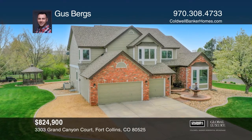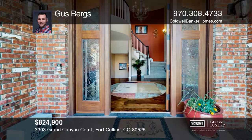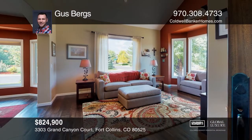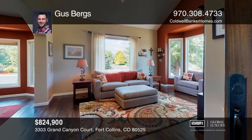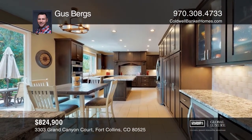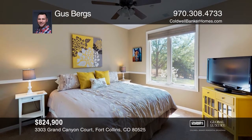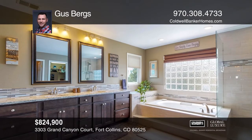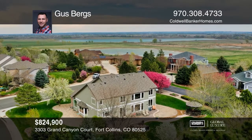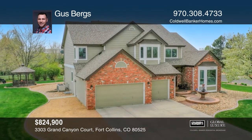The six-bedroom, six-bath home in the desirable southeast Fort Collins on a secluded corner lot sits on over one-half acre. The main level offers an open floor plan with a luxurious remodeled kitchen featuring top-of-the-line appliances. Outside, enjoy the custom-stamped concrete patio front and back, a gas fire pit, and a gazebo, all backing to open space. This home is complete with recent upgrades such as new windows as well as updated carpets and flooring throughout. Your dream home can be yours today by contacting Gus Berg's.